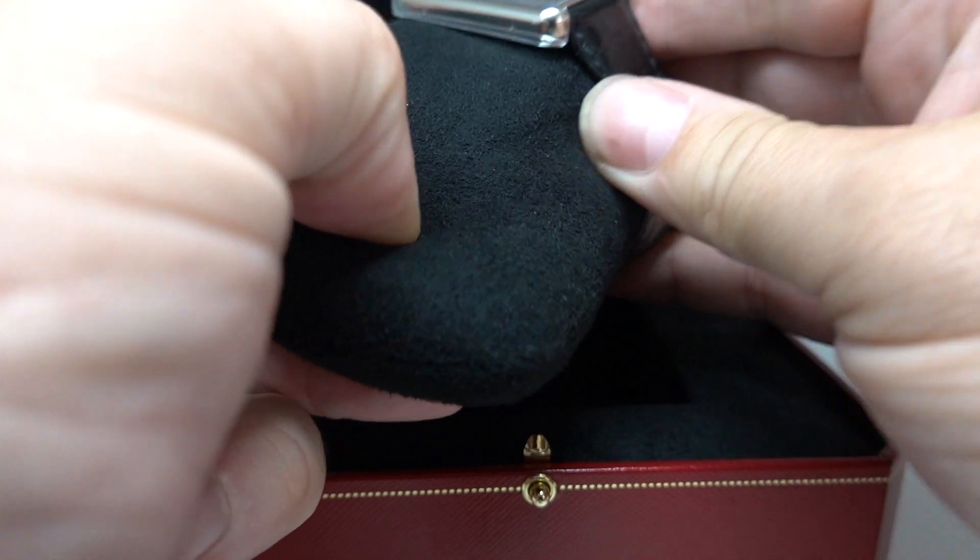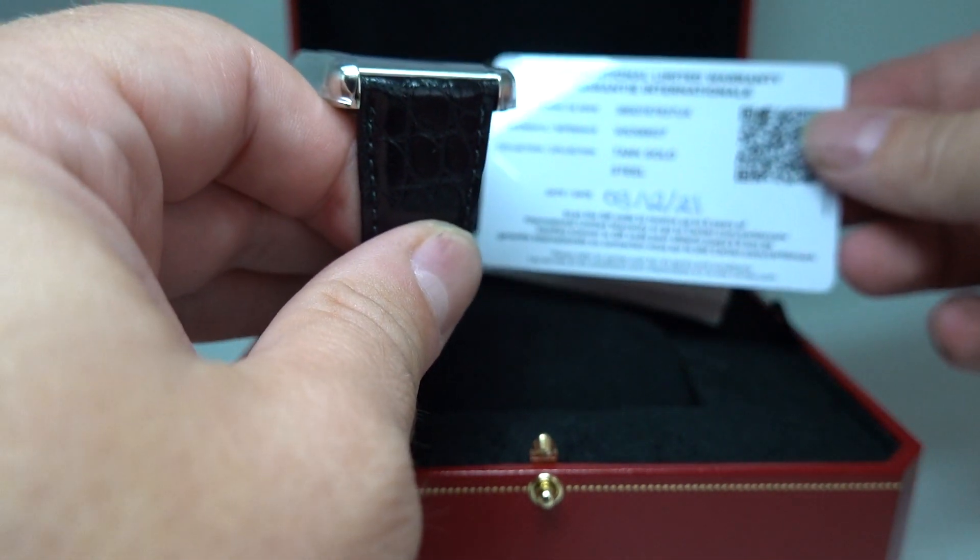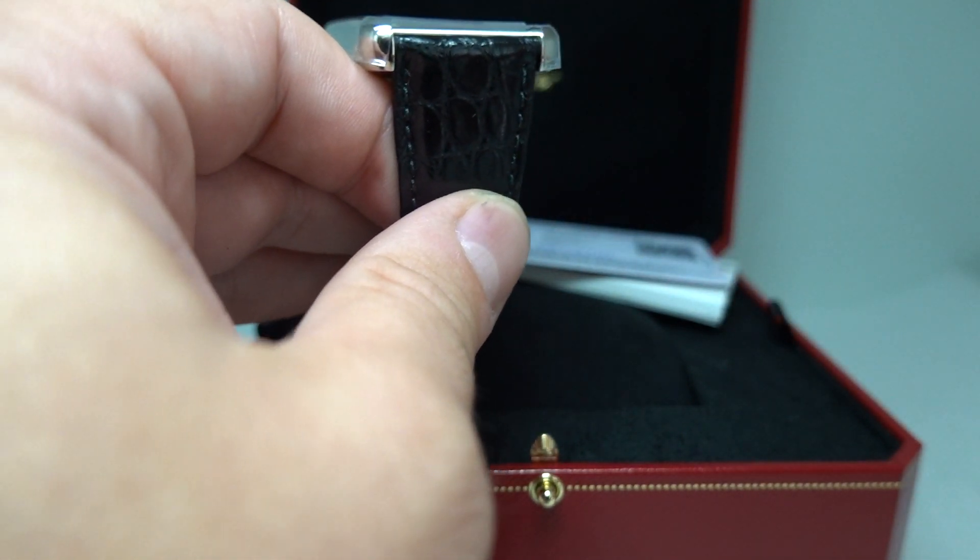This is the Tank XL. As you can see we've got the box, we have the outer box too, we have the papers, and we have the warranty card showing it was at the end of 2021, so it's practically new.